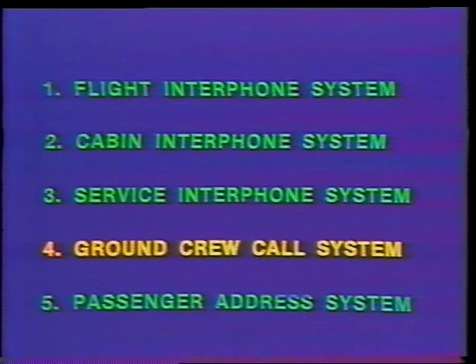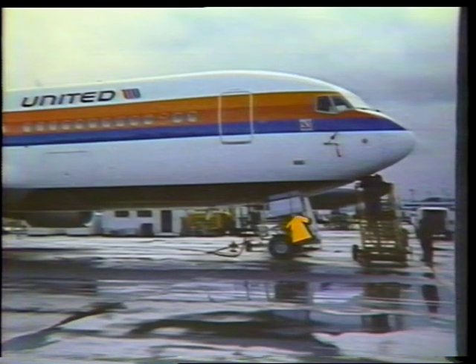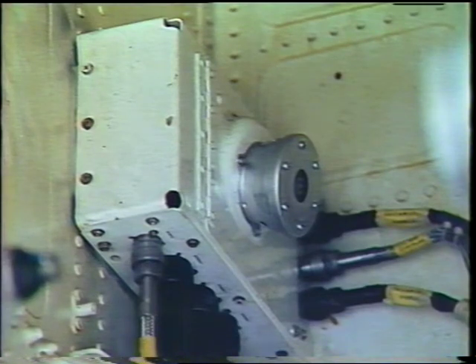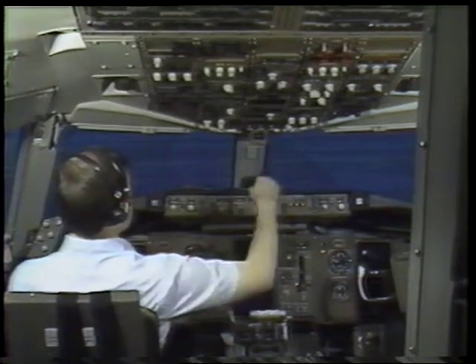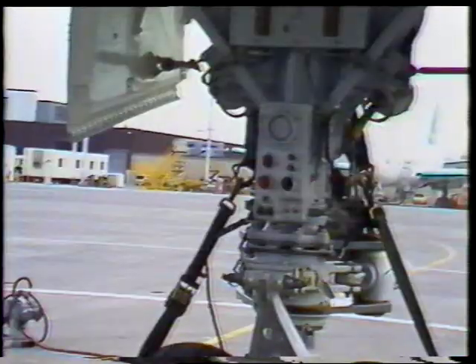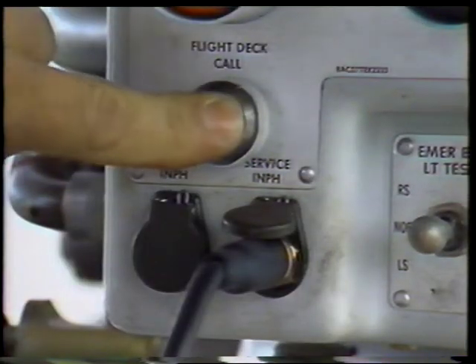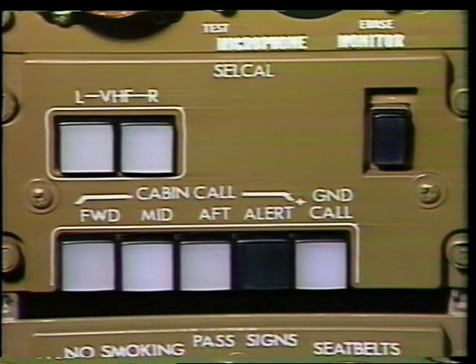The ground crew call system allows members of the flight compartment to alert ground personnel in order to initiate voice communications. The ground crew call switch is part of the pilot's call panel located on the P-5 overhead panel. A ground crew call horn is located in the nose wheel well area on the right side near the aft bulkhead. Pressing the ground crew switch light on the pilot's call panel alerts the ground crew. The horn will also sound automatically to alert ground personnel in case of critical equipment cooling or power failures. The ground crew can also call the flight compartment by pressing the flight deck call switch on the P-40 APU panel, causing a chime to sound and a blue call light to illuminate on the pilot's call panel.